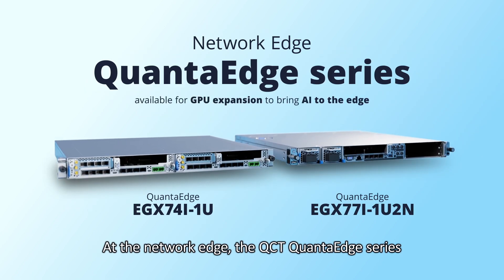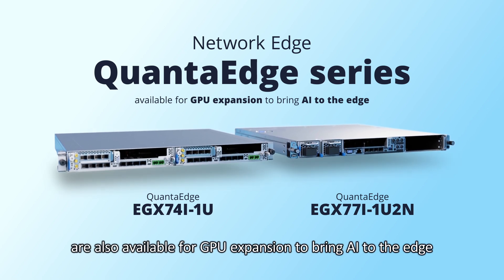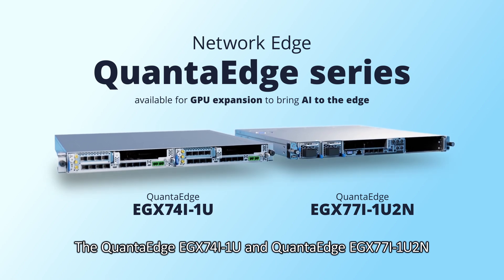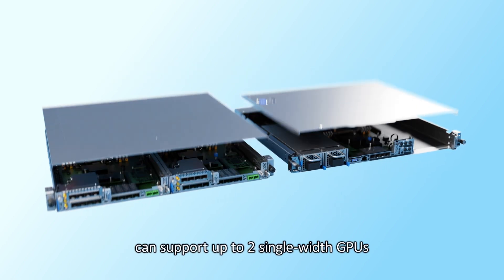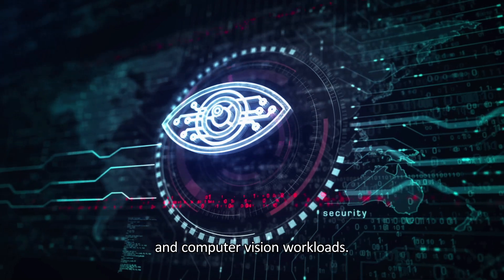At the network edge, the QCT Quantigrid series are also available for GPU expansion to bring AI to the edge. The Quantigrid EGX74I1U and Quantigrid EGX77I1U2N can support up to 2 single-width GPUs to deliver faster time-to-results and higher accuracy for image classification and computer vision workloads.